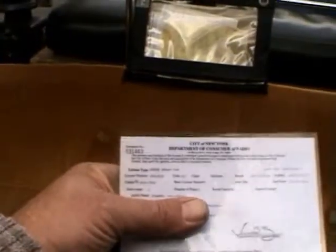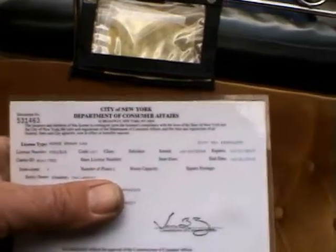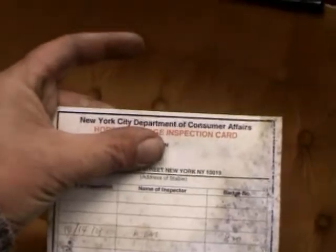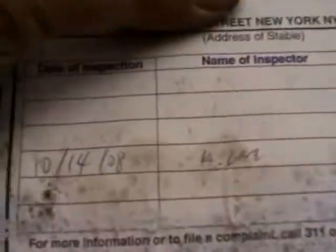That also has to be kept on the carriage and can be checked. It's in the carriage and there's one in the office. The carriage also has a registration which goes along with that. We have to carry a receipt book for the carriage. This is the New York City Department of Consumer Affairs horse and carriage inspection card — 10-14-08. It's a little dirty, but there you go.